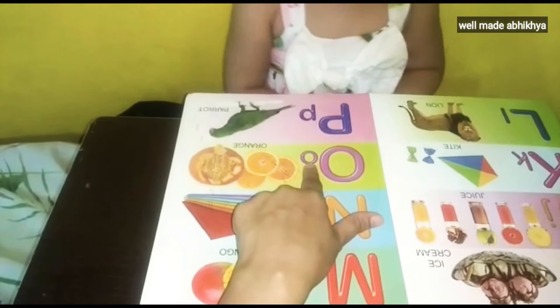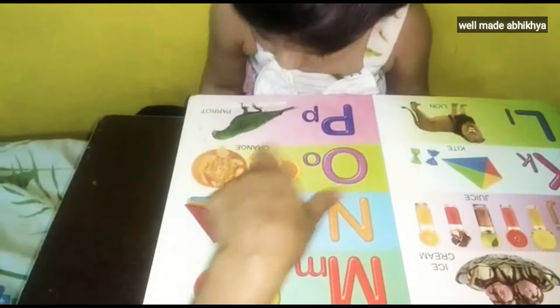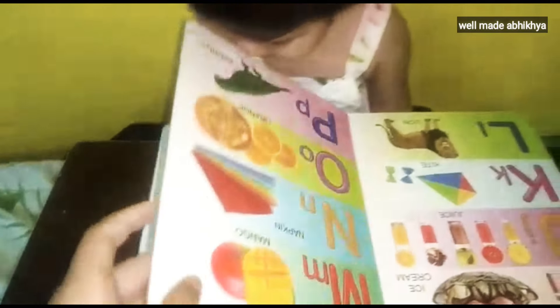Sound. Please sound. A. Very good. Orange. Peepa. Palette. Very good. Well done.